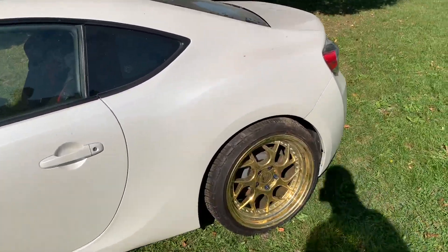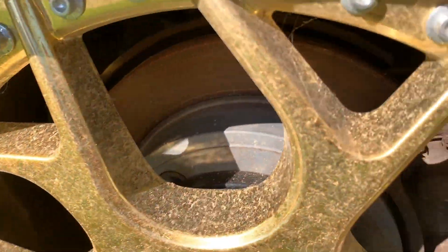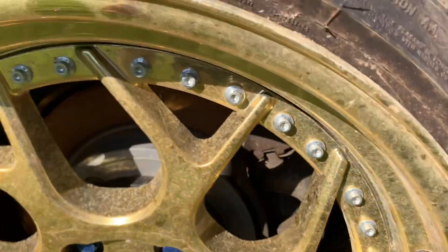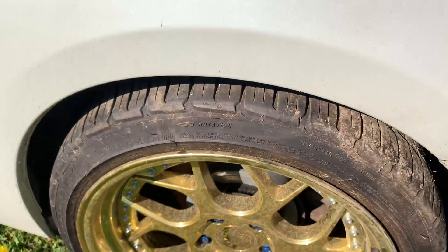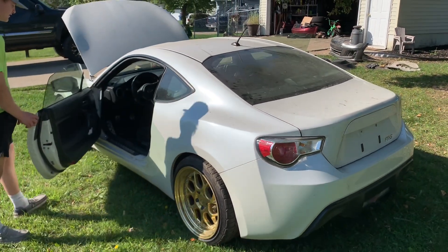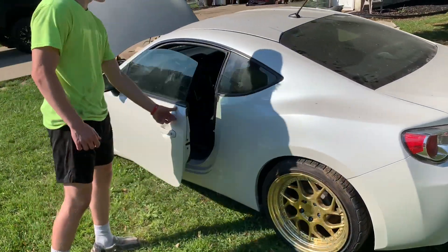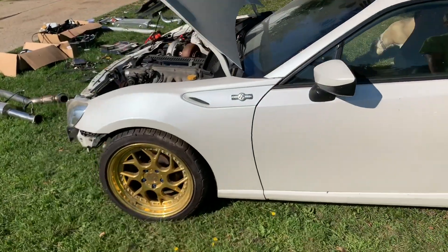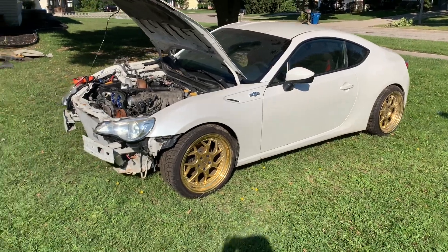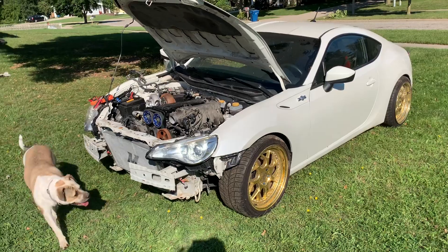Look at how dirty these wheels are — once we clean those up they're going to be so nice. These are real Otohon wheels with BF Goodrich G-Force tires. Everything he bought for this car was top of the line, or close to it. He definitely had attention to detail and I'm excited. If you want to see if we ever get this thing running, subscribe. We're going to leave it here — thanks for watching, peace.